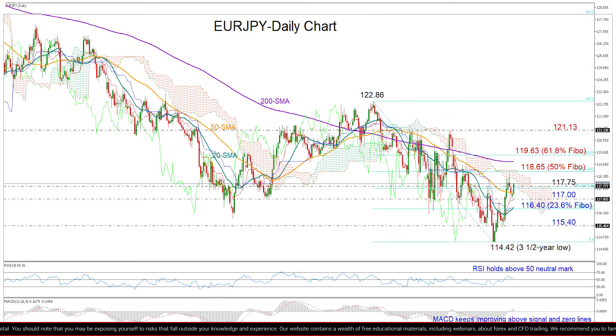However, I would get more confident about any upside correction once the pair manages to clear its previous high of 118.50, and more importantly, close above 118.65, where the Ichimoku cloud and the 50% Fibonacci of the downlink from 122.86 to 114.42 are located.